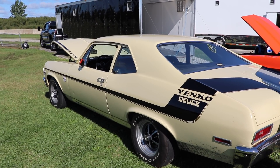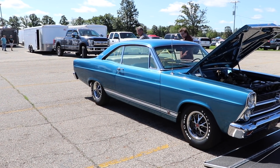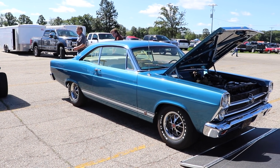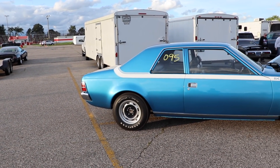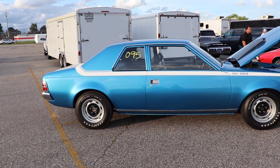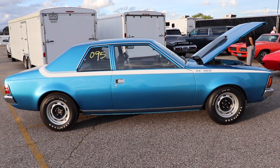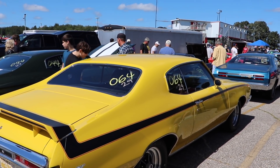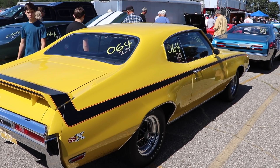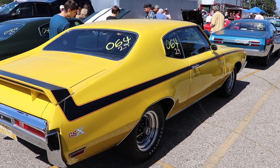Hey everybody, welcome back to Cars and Zebras. Quick announcement before I start the video — you're gonna notice that the format for this video is gonna be a little different from the previous. It's gonna be a lot shorter, a lot more condensed. That's because I have a lot of footage sitting around and not all of it is good enough for a feature video, but it's not bad enough that I want to just delete it. I feel like there's some of you out there that would want to see it, even though it might not be the best quality video, or even just like a single drag race or some time trial races.